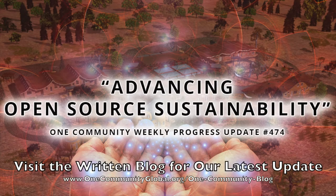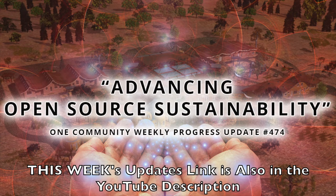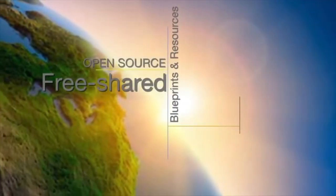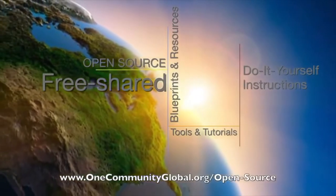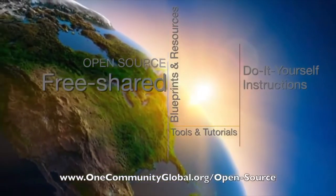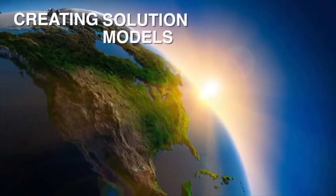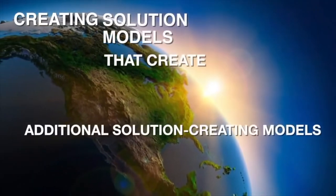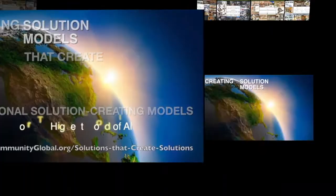Advancing Open Source Sustainability. One Community Weekly Progress Update, number 474. One Community is a 501c3 nonprofit organization. We are creating open source and free shared blueprints and resources, tools and tutorials, and do-it-yourself instructions for highest good living — creating solution models that create additional solution creating models in the service of all life on this planet.